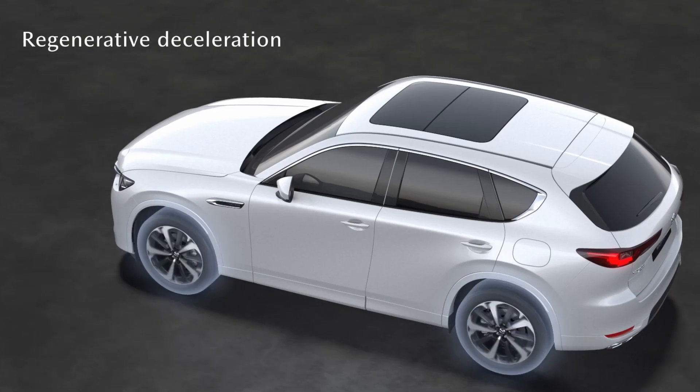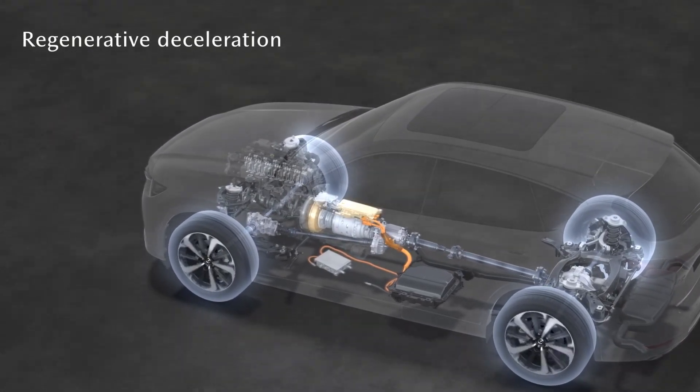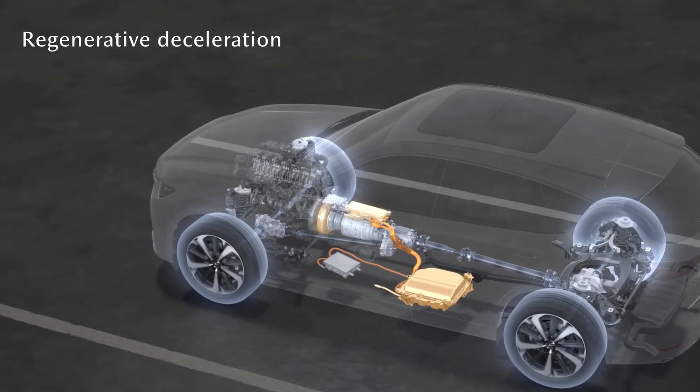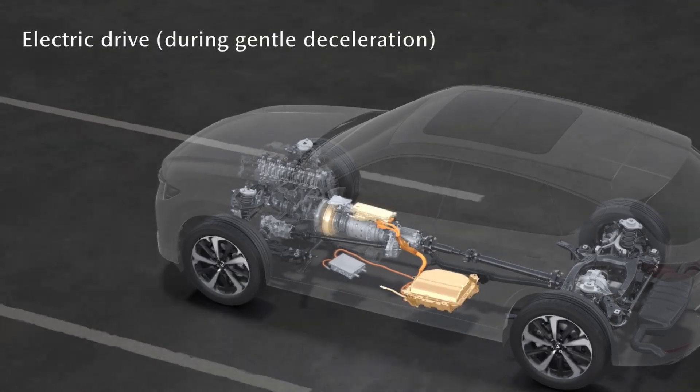The six-cylinder powertrains are equipped with the new 48-volt Mazda M-Hybrid Boost System. It recuperates braking energy and uses it to power an electric motor, which can drive the vehicle when cruising at low load and supports the internal combustion engine when accelerating.